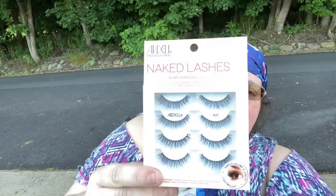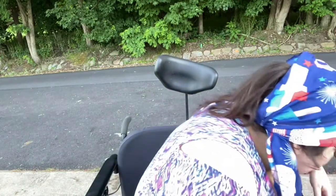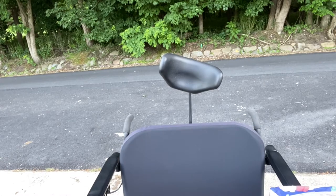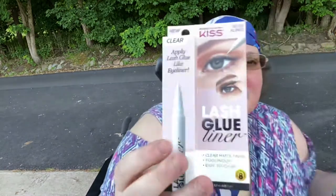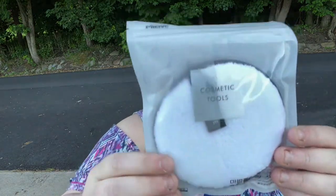Oh, I just dropped something — Ardell lashes, aren't they beautiful? I'll keep going. This is the lash glue. I had my daughter grab the last thing I dropped. It's Neutrogena — this is the mask.